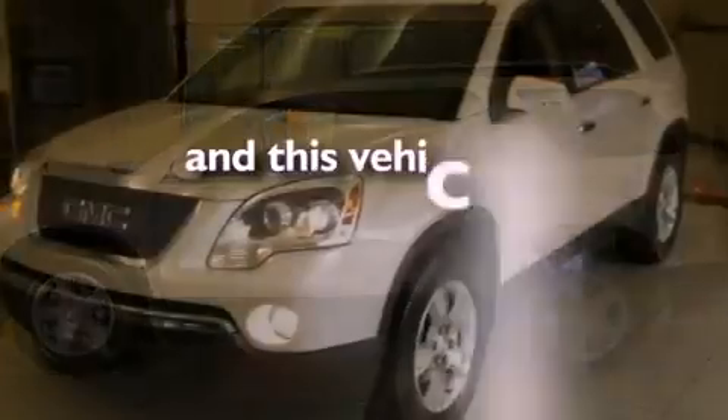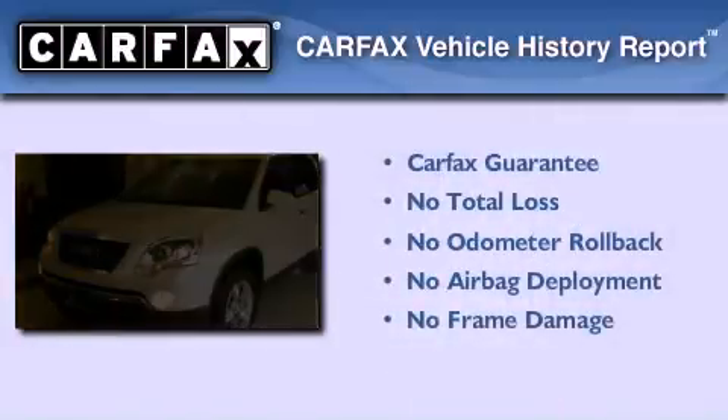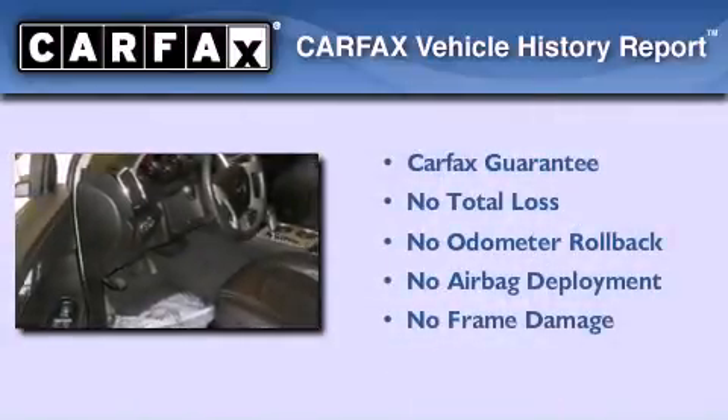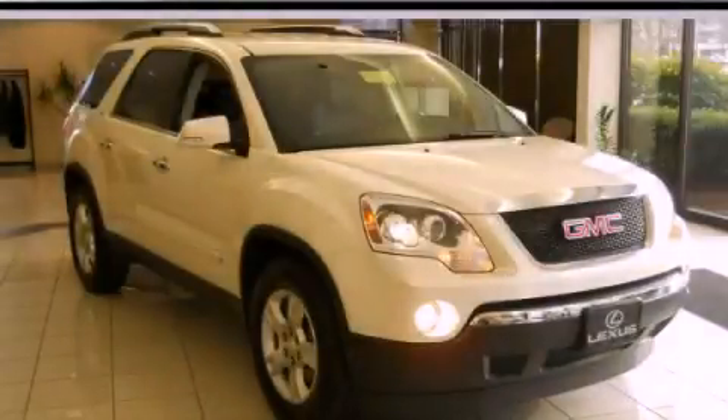This vehicle has fewer than 59,000 miles on the odometer. Not to mention that this GMC qualifies for the Carfax Buyback Guarantee. Contact us today and schedule your opportunity to see this vehicle in person.